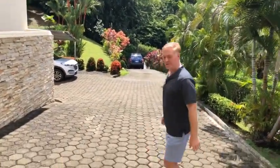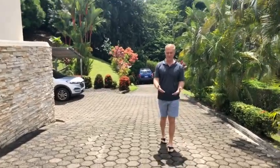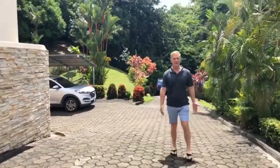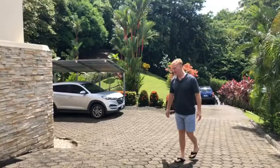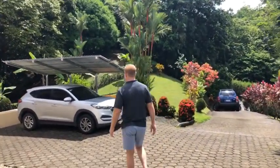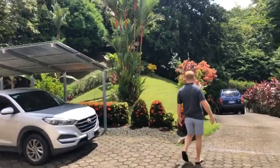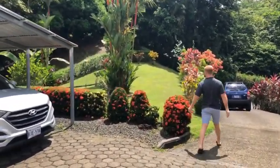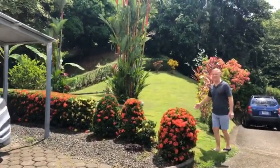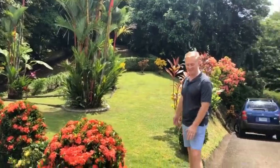One thing I like to point out is this driveway — it's not something people usually talk about, but this is the attention to detail that's worth noting. Nice pavers, no expense spared here, and a carport entry. And these gardens — maybe a little putt-putt? Pretty nice gardens.